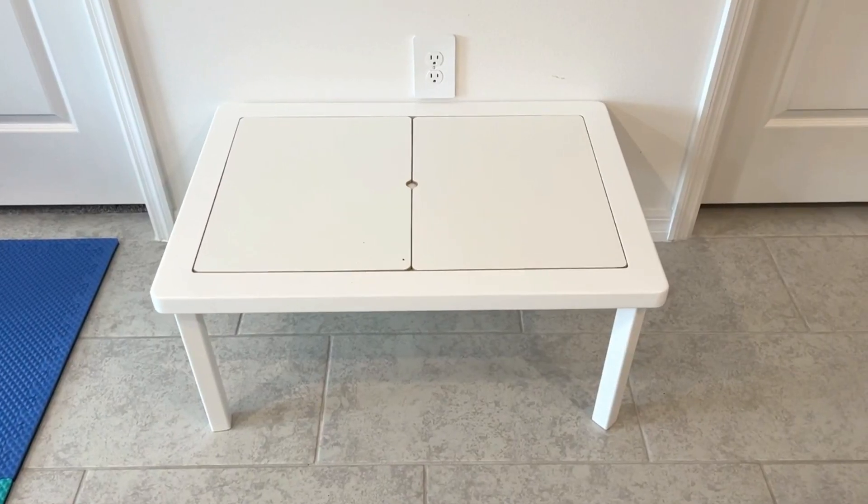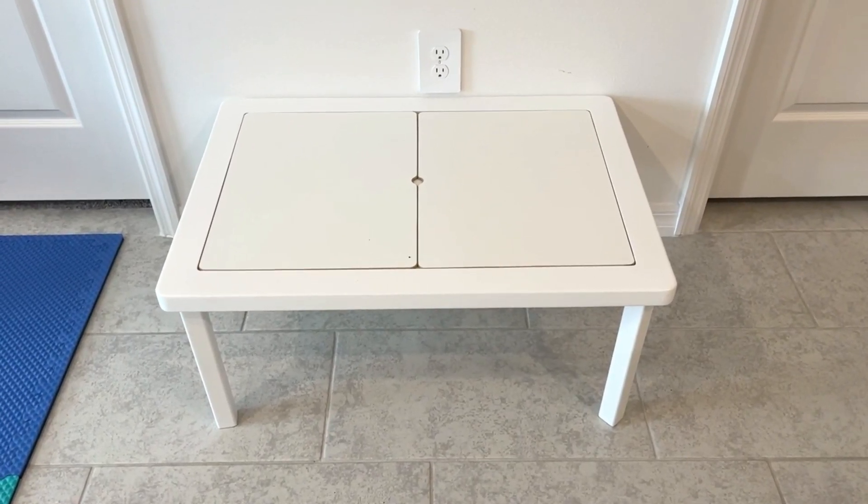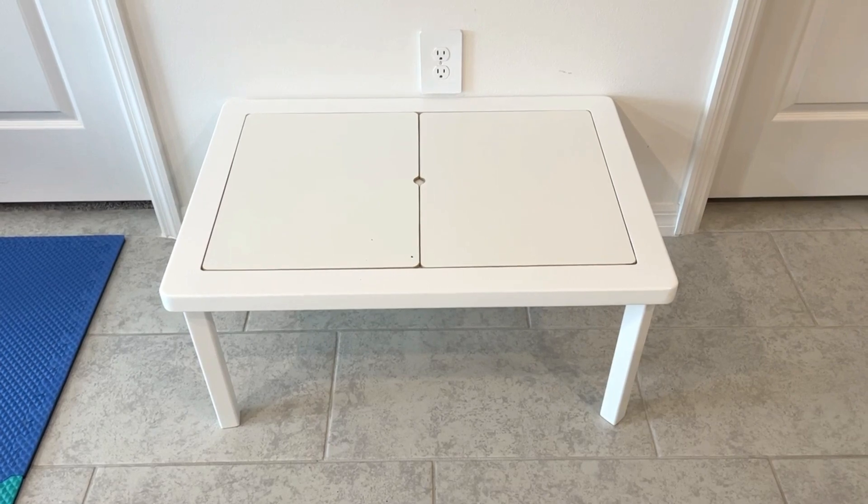We also have a sensory table where we do the majority of our activities — we use it all the time and it's very practical. That said, I don't think it's completely necessary. Before we had this one, we simply used little bins from Walmart for two or three dollars and it worked just fine.